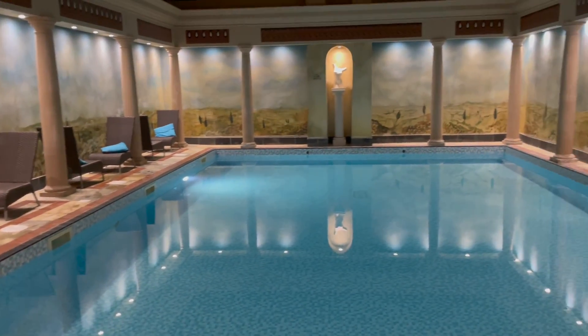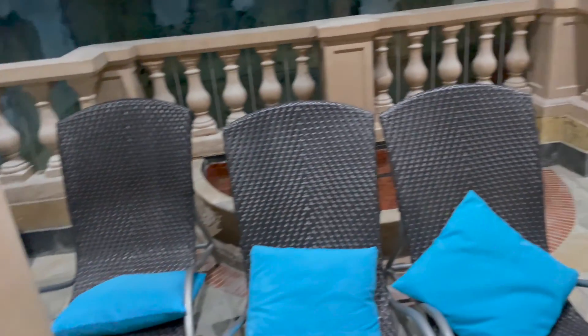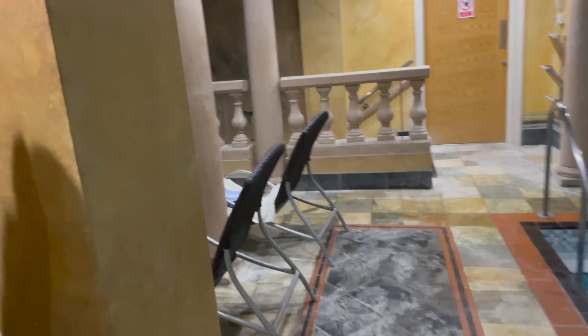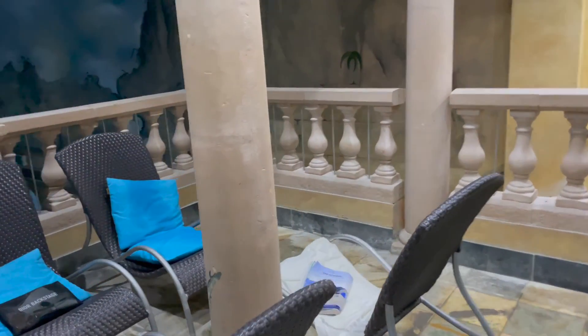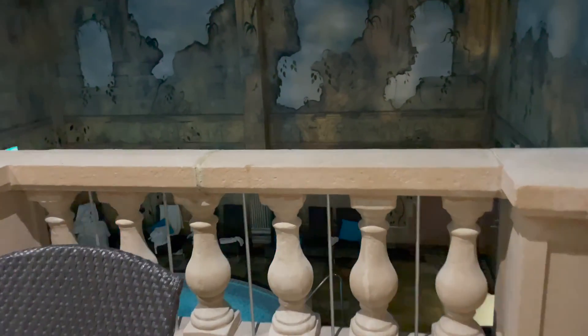Look at that — I've got the whole pool to myself. And you've got all this seating here that goes around. My husband's currently having a massage — it's 85 minutes long, so a mega long massage. You should be so relaxed.